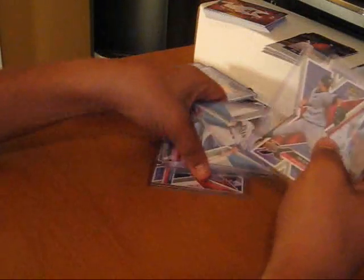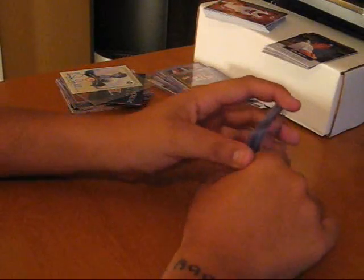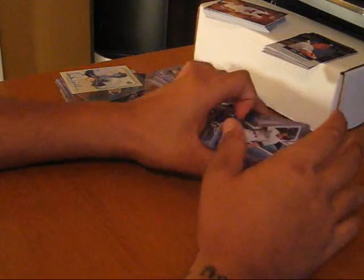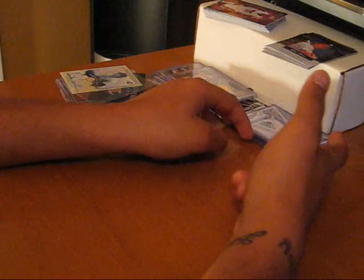I got Fukudome, Clay Buchholz, Ian Kennedy, and Evan Longoria. And then my two die cuts were Longoria and Ian Kennedy. So overall I did pretty good — I got two Longorias, two Kennedys. Overall pretty good with the rookies. But I don't really recommend that product, it's kind of really weak in my opinion.